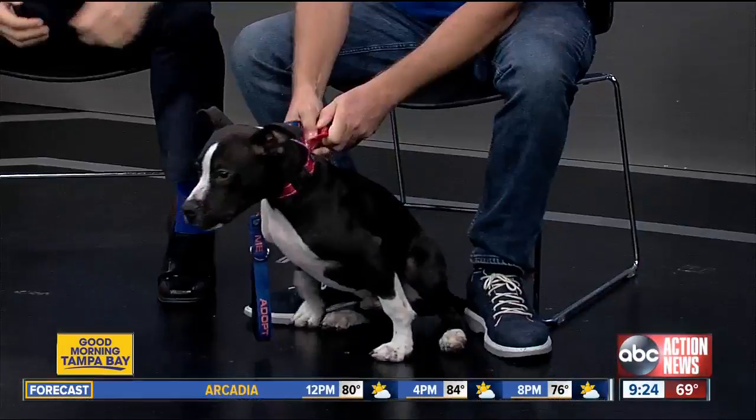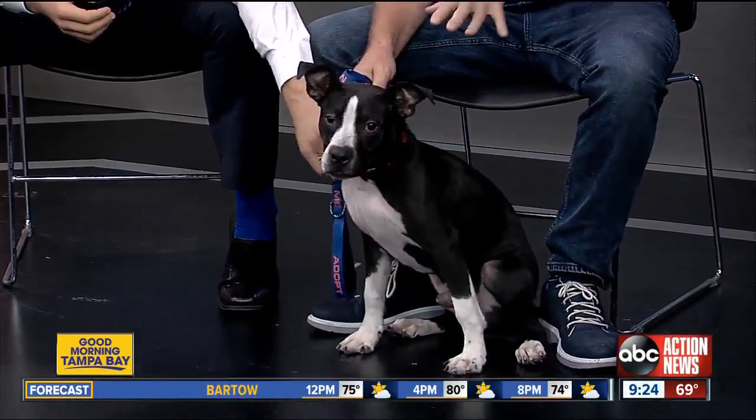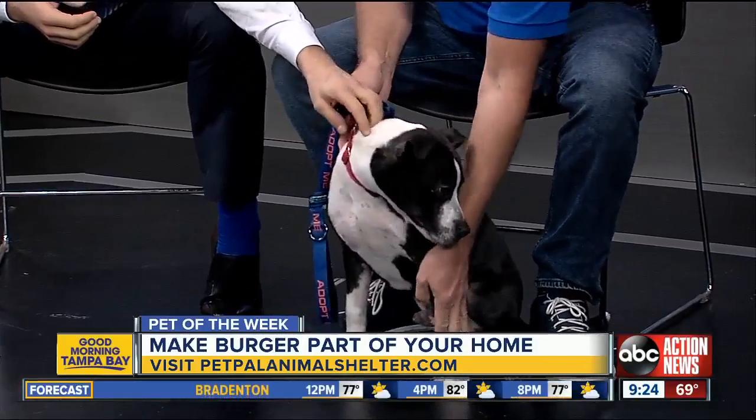Maybe some bull terrier. For a pit mix, he's actually pretty small — he's 29 pounds — but he's going to continue to grow, so he's at that awkward stage where his head's a little bit larger than his body and his feet.